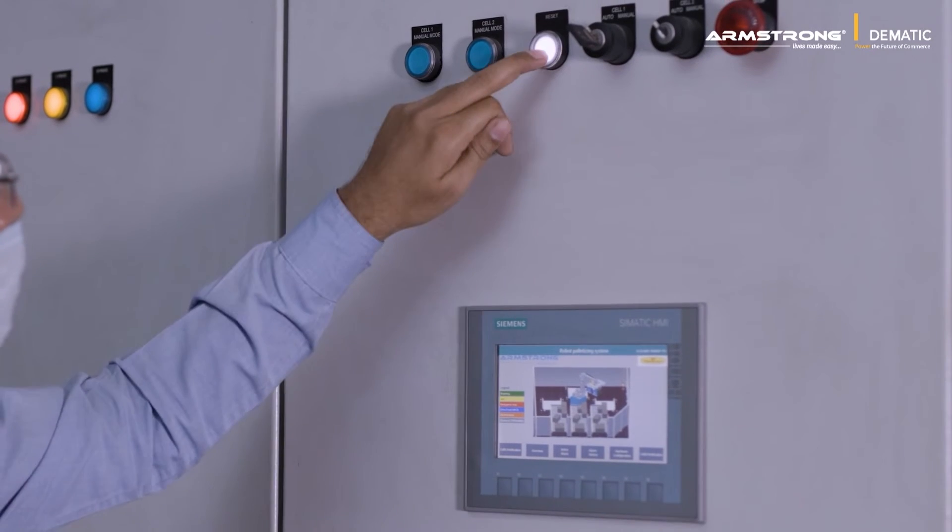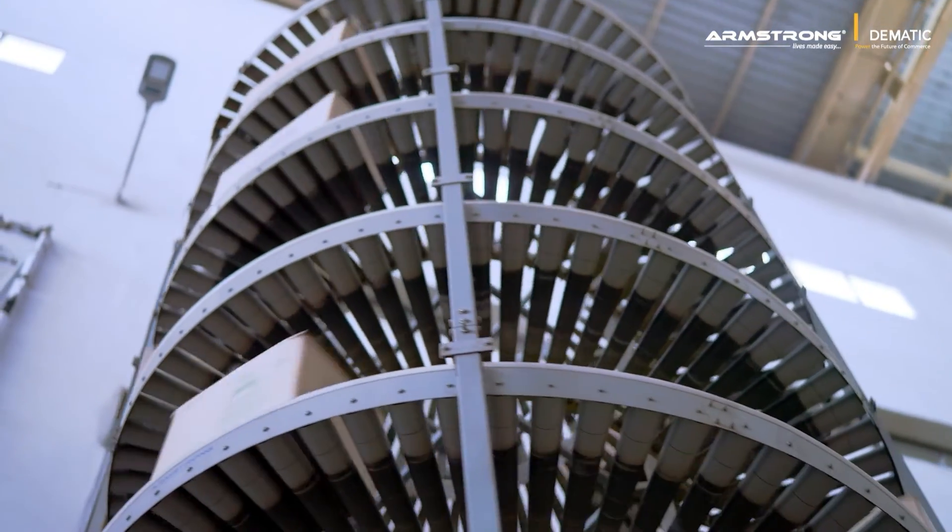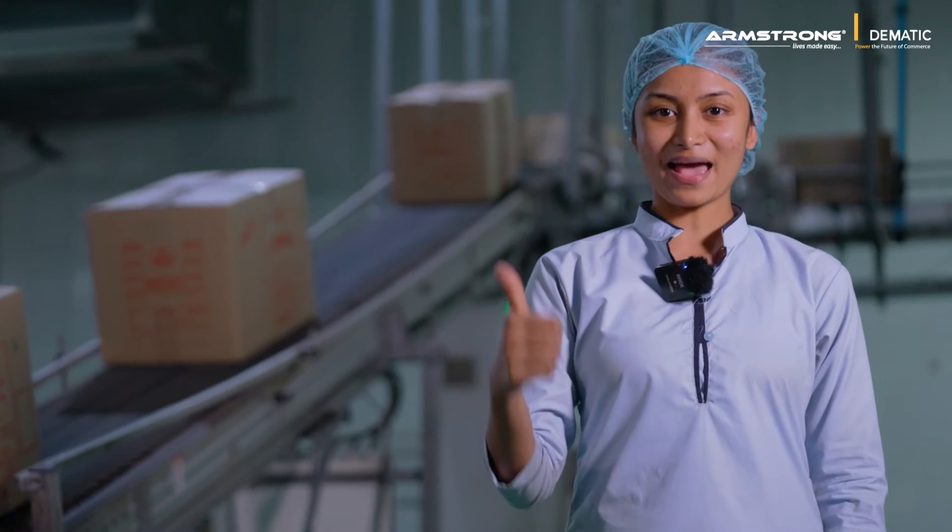It was an incredible experience working with the entire team at Armstrong. From manual operation to an advanced automatic solution, they helped us boost operational efficiency at every stage. Seeing their innovative spirit and customer-centric approach, we are sure we made the perfect choice by choosing Armstrong.